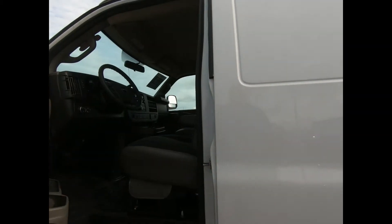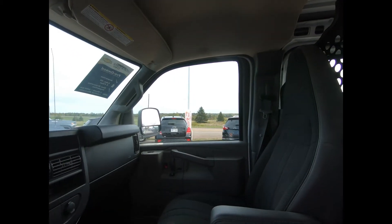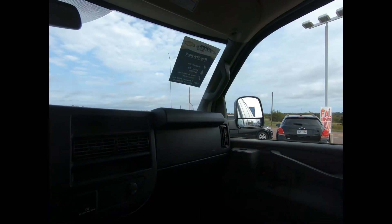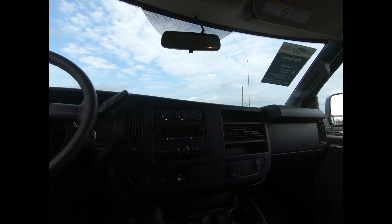Inside, there's comfortable front bucket seats with custom cloth trim, a console with swing-out storage bin, power windows and door locks, remote keyless entry, OnStar turn-by-turn navigation, and an AM FM stereo with MP3 player.